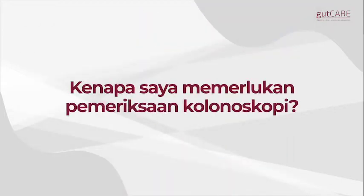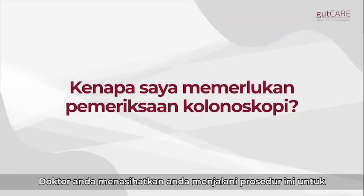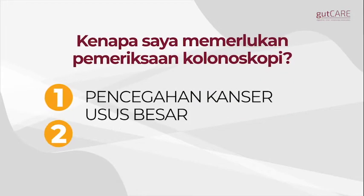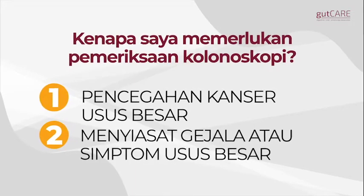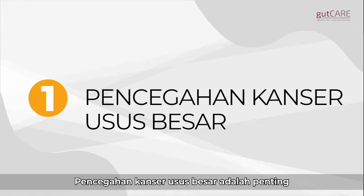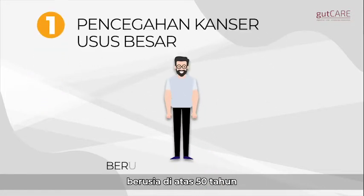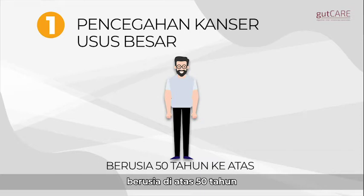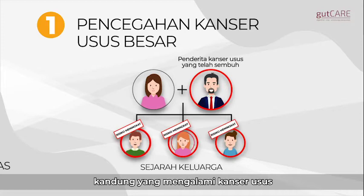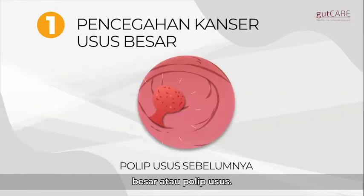Why do you need a colonoscopy? Your doctor may recommend a colonoscopy for cancer prevention or evaluation of digestive symptoms. Cancer prevention is important for those with an increased risk, such as individuals over 50 years old, or those with a family history of colon cancer or previous colon polyps.